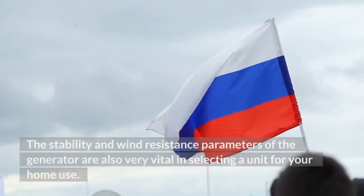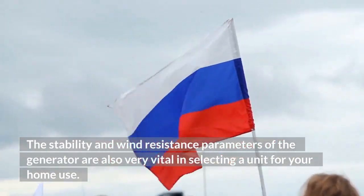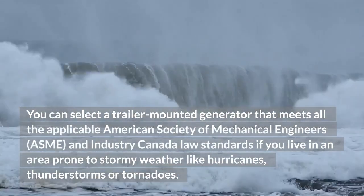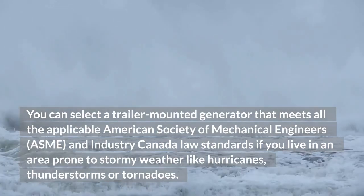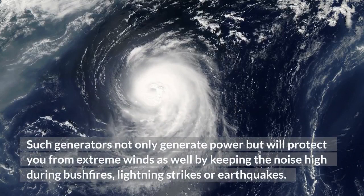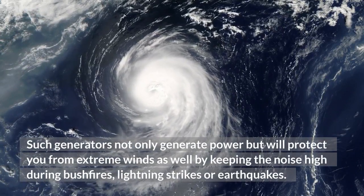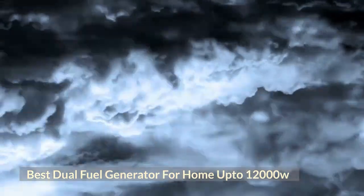The stability and wind resistance parameters of the generator are also very vital in selecting a unit for home use. You can select a trailer-mounted generator that meets all the applicable American Society of Mechanical Engineers (ASME) and Industry Canada law standards if you live in an area prone to stormy weather like hurricanes, thunderstorms, or tornadoes. Such generators not only generate power but will also protect you from extreme winds.